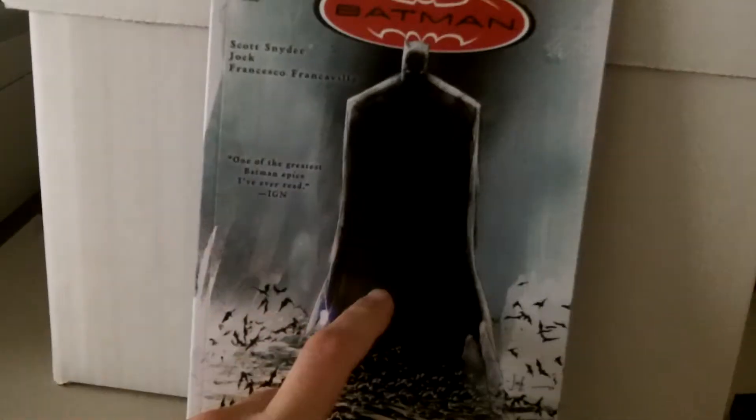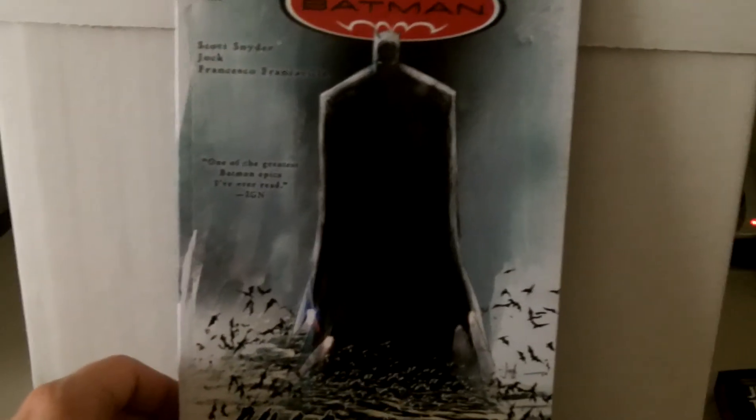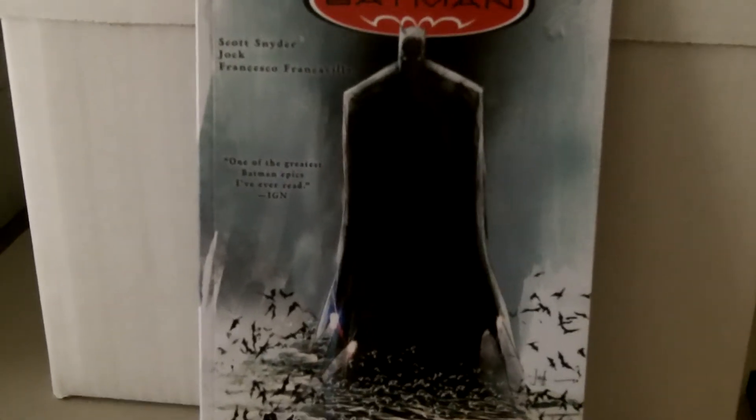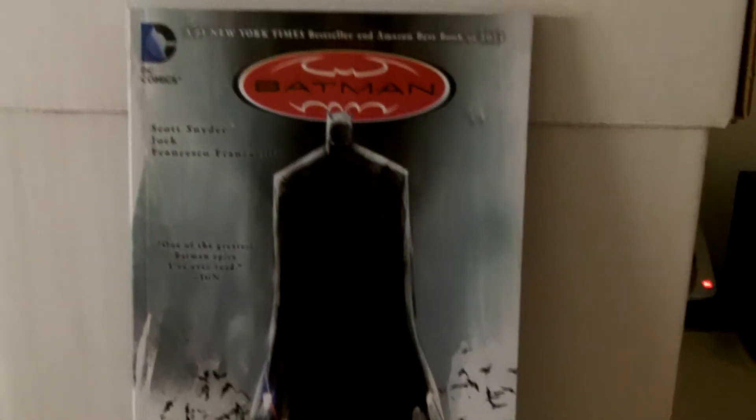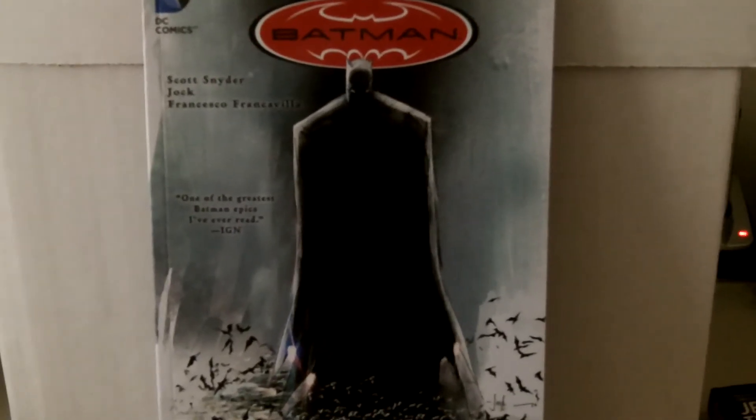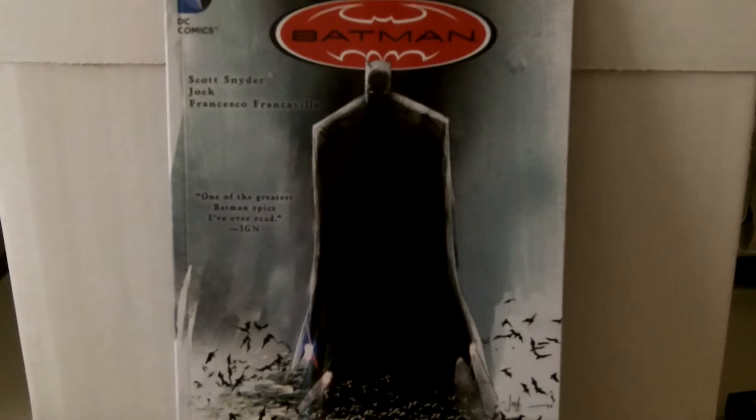The next book is The Black Mirror. This is issues 871 to 880 of Detective Comics — it's the Scott Snyder run, and Frank Avia does the art, and so does Jock. I have this collected as single issues, but I wanted to be able to sit and read it, so I thought it'd be cool to get the trade.